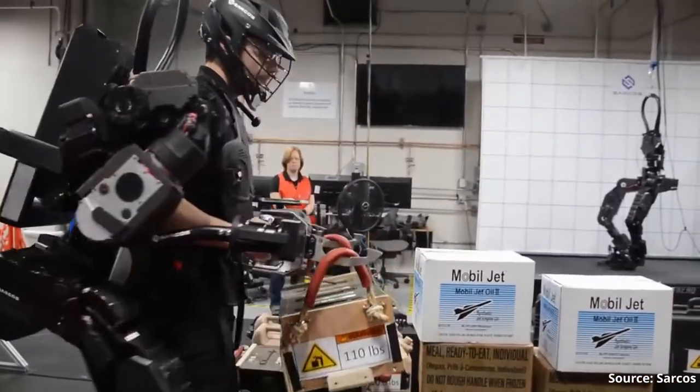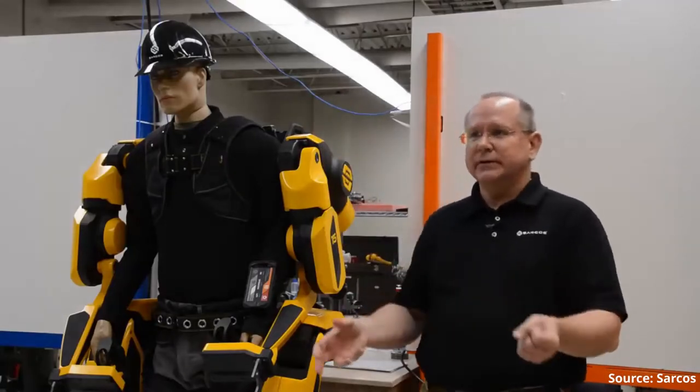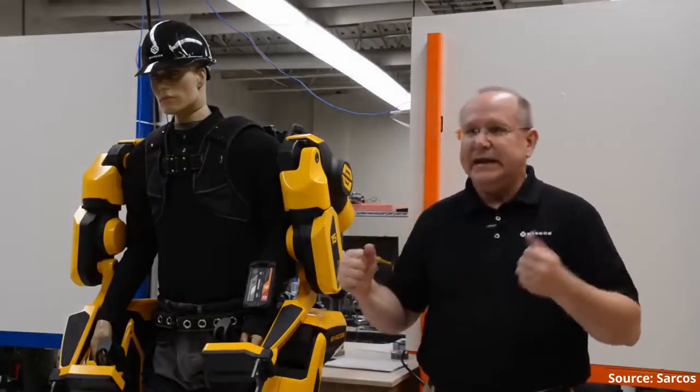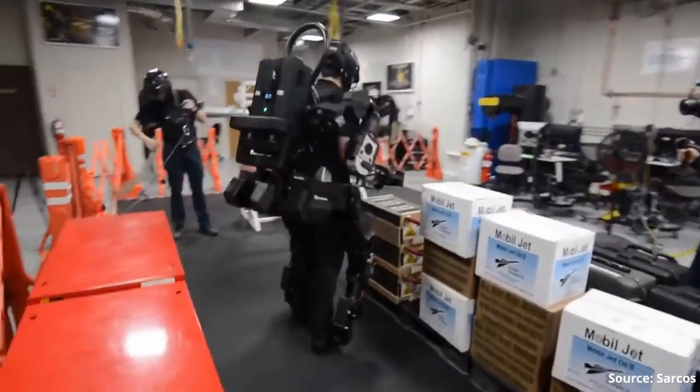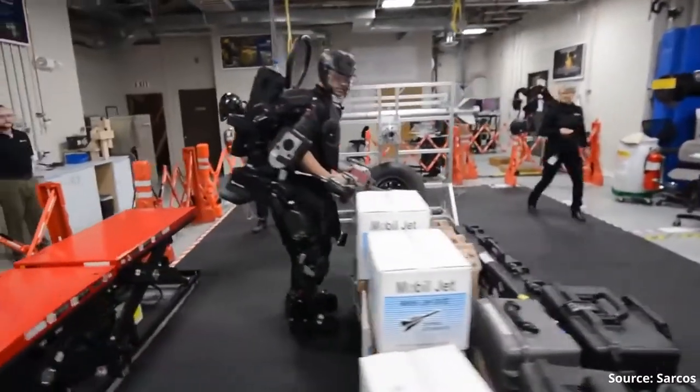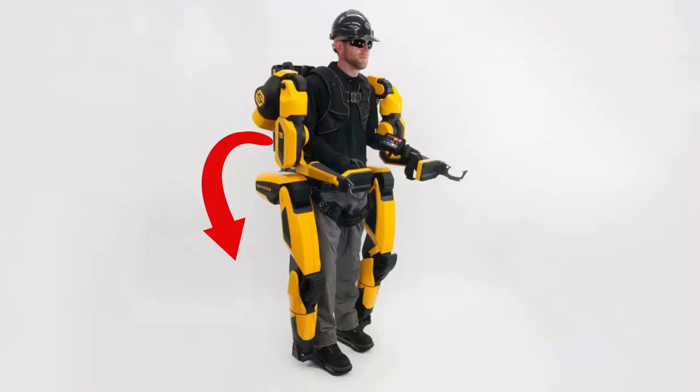Because if people are using their trunk muscles less — since the workload is allocated to the exoskeleton — then in the long run they will probably decondition those muscles. Another danger is that wearing a heavy, bulky exoskeleton shifts the center of gravity of the user, which can affect balance and potentially cause the user to fall and hurt themselves.